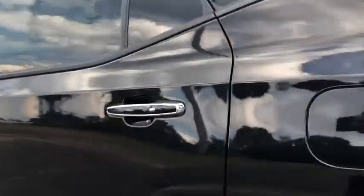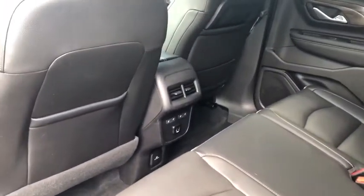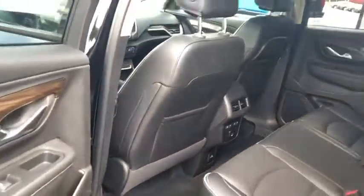Rear power liftgate, hitch down low as well. Rear seats fold down to a 60/40 split — just pull those levers and the seat folds down flat. Passive entry, heated seats in the second row, 120-volt plug, two USB chargers in the second row. This thing has everything — panoramic sunroof up here.